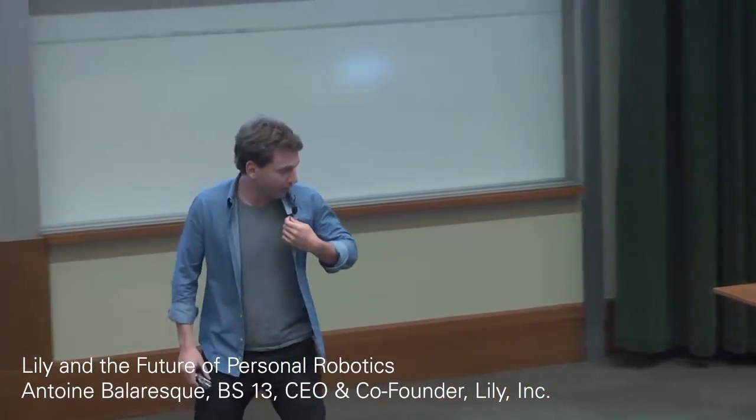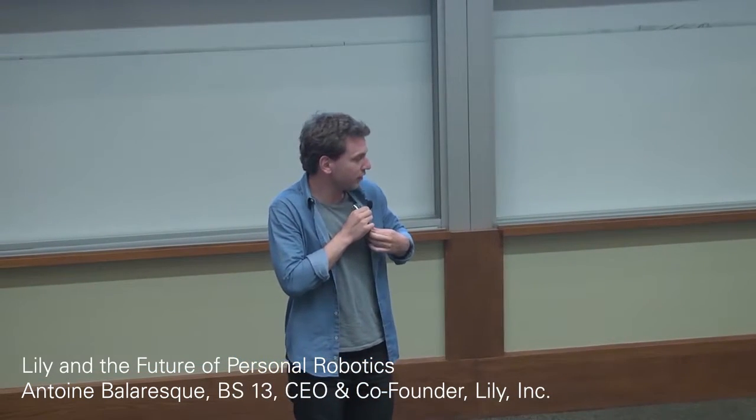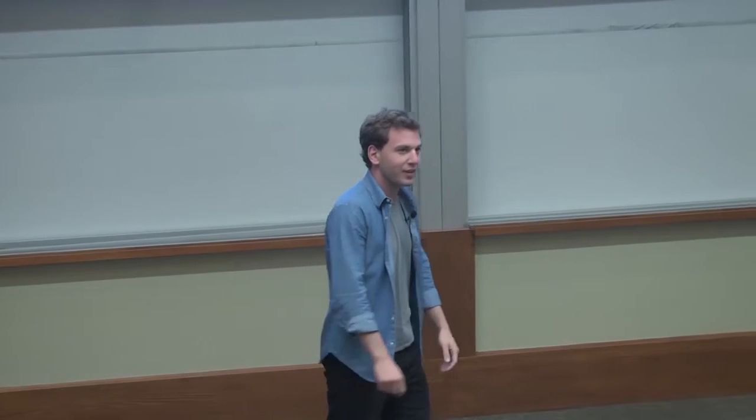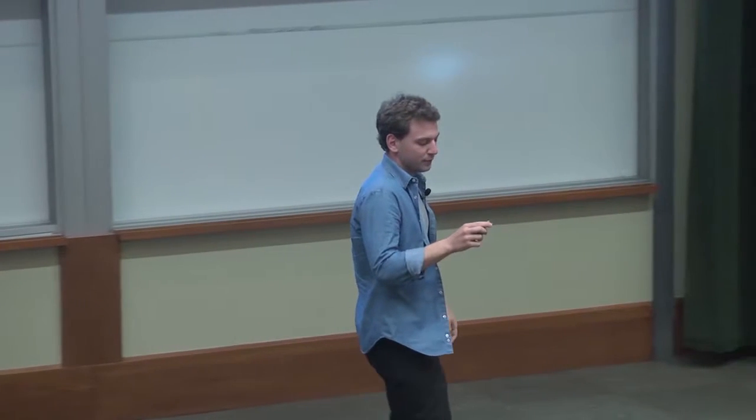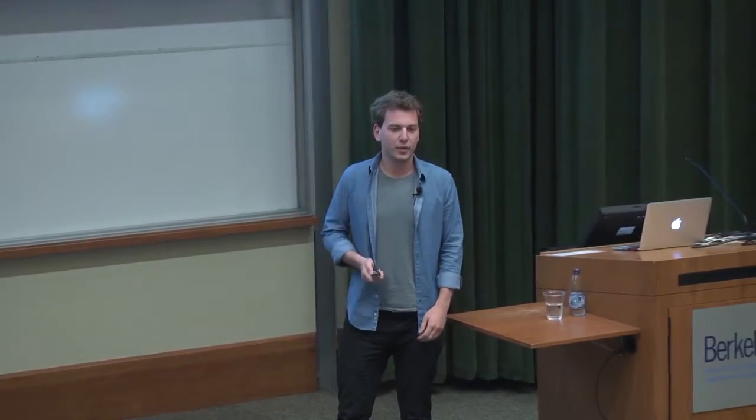Hello. I didn't think I was going to be back here that soon, here on this side of the audience, but it's great to be here. It's great to be back. I'm excited to give you a little presentation about the company Lily.